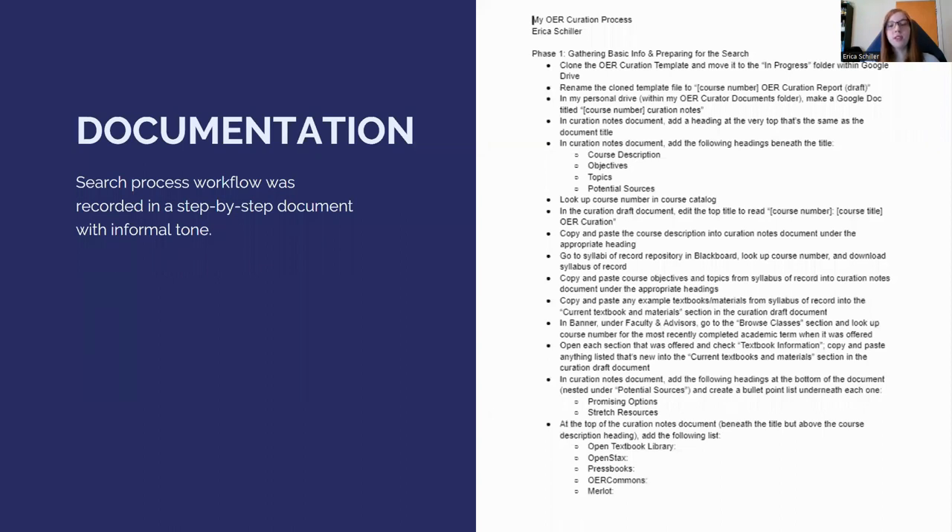For future use, this search process workflow was recorded in a step-by-step document. The intent was that any future newcomers to the position could easily and practically pick up this workflow without person-to-person instruction. Ideally, a student worker comfortable with databases might even be able to complete this process without excessive supervision — which is the reason for the fairly informal voice used within the document. This document is available in the shared public Google Drive at bit.ly/OERcurationdrive.